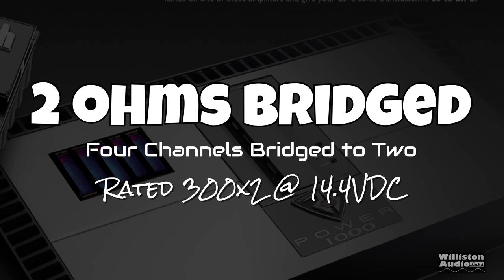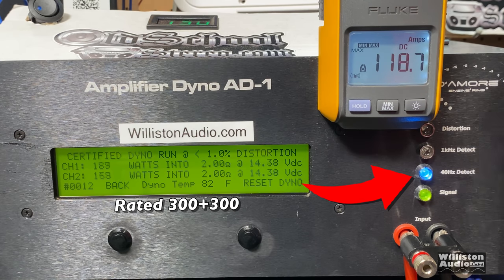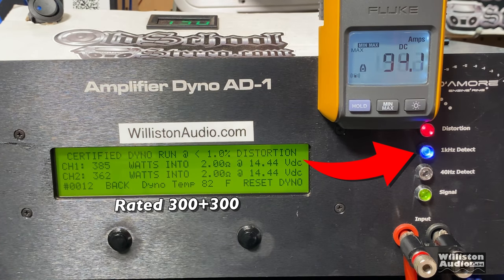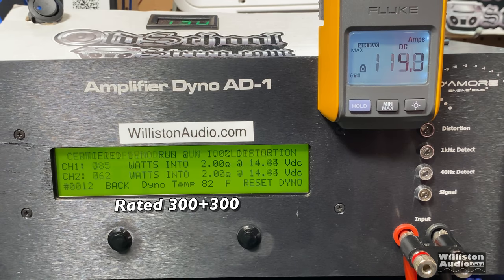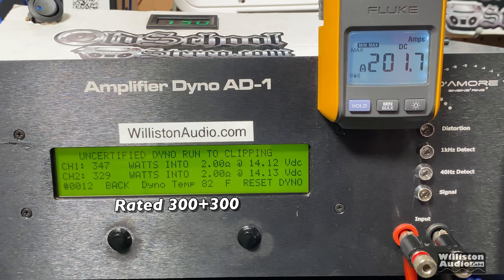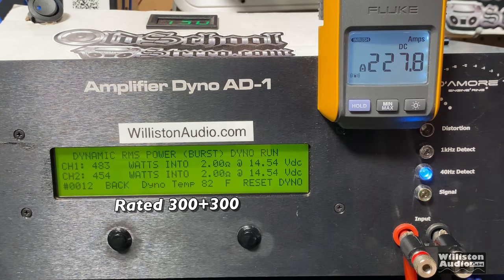Unlike most 5-channel amps, the 4-channel section of this is bridgeable at 2 ohms mono or 1 ohm in stereo. Let's try certified at 40 Hz first. Rated 300 watts — we got 321 and 304. We also tried it at 1 kHz: 385 and 362. Easily hit the rated power with the sub channel loaded down. Uncertified: 347 and 329 at 14.1 volts. Dynamic power — closing in on 500 watts per channel, and don't forget we have the sub loaded at 2 ohms as well. Incredible.